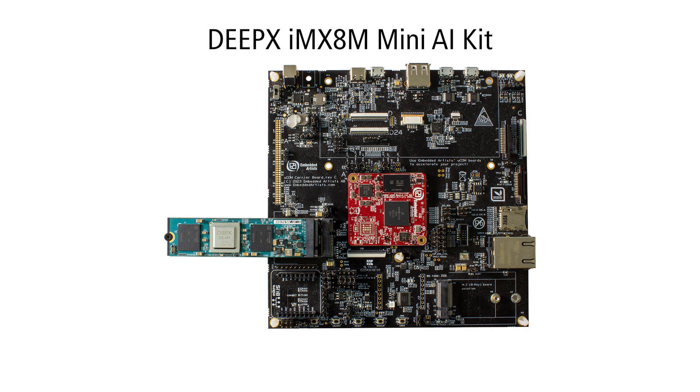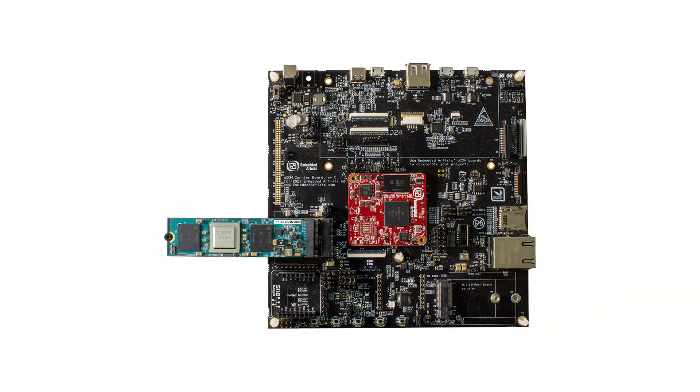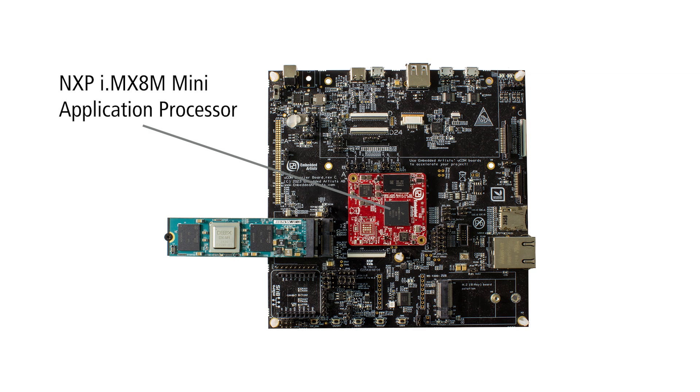This is our DeepX IMX8M Mini AI Kit. It consists of the DeepX DXM1 AI Booster, delivering 25 TOPS at just 5W, connected to and controlled by the NXP i.MX8M Mini Application Processor. Essentially, it's our IMX8M Mini Developers Kit, enhanced with the DXM1 AI Booster and the camera.